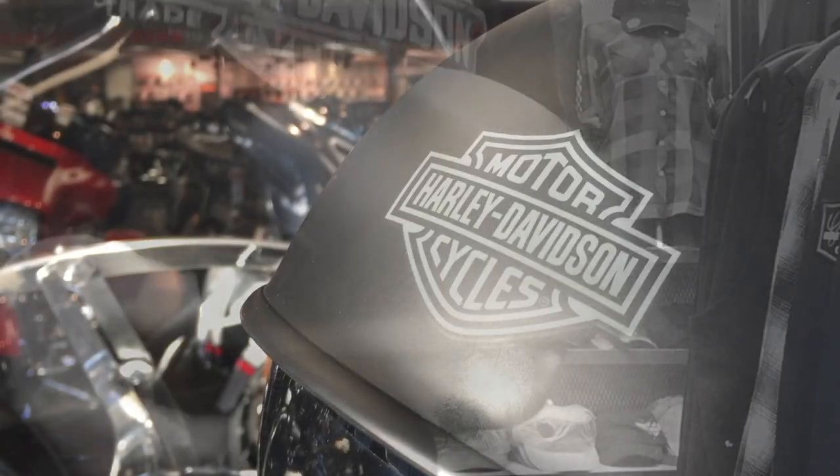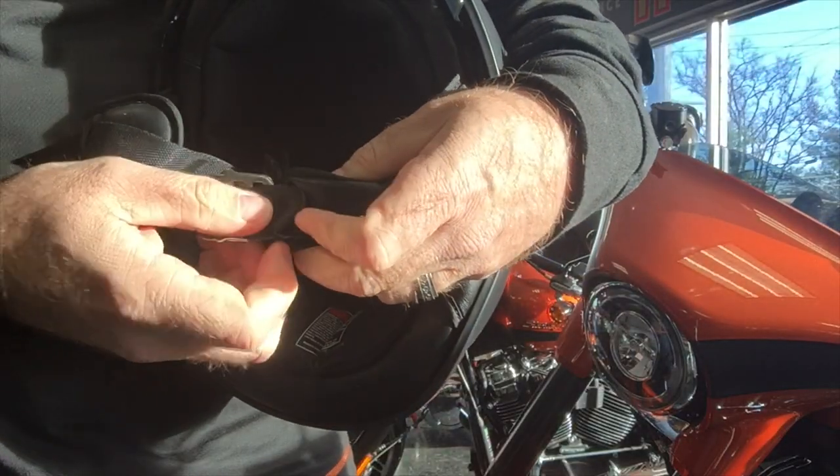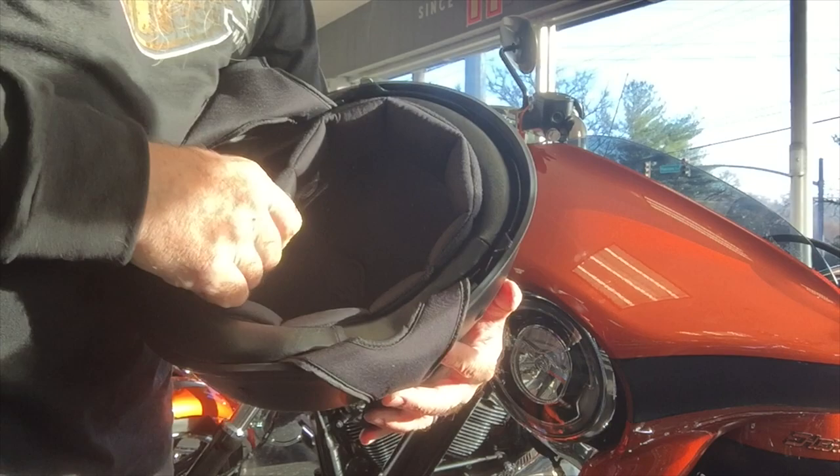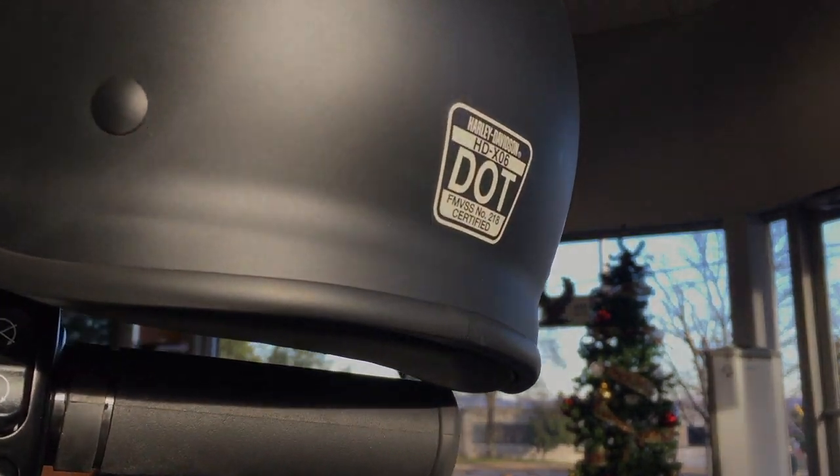work commute, or urban ride. It features a low profile style, double D-ring chin strap, retractable SunShield with 95% UV protection, a removable and washable liner, and it all meets DOT safety standards.